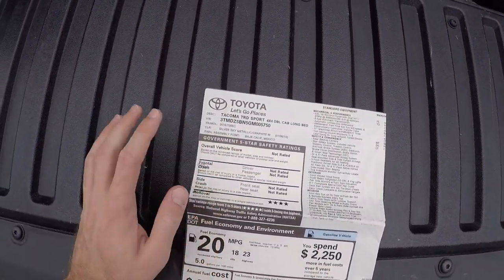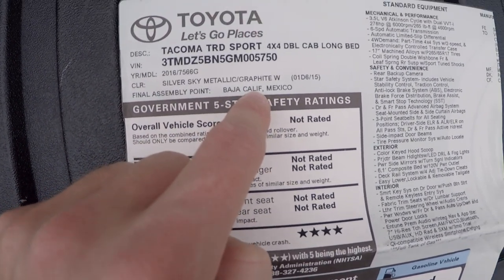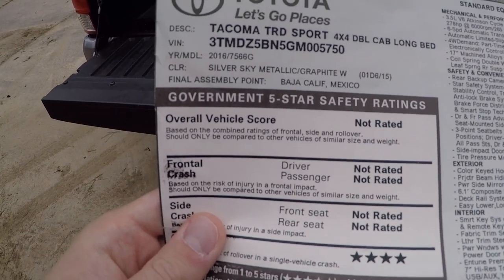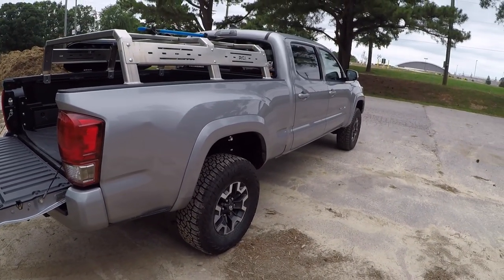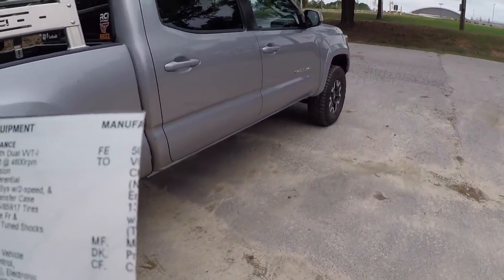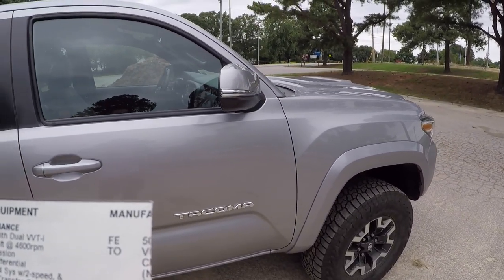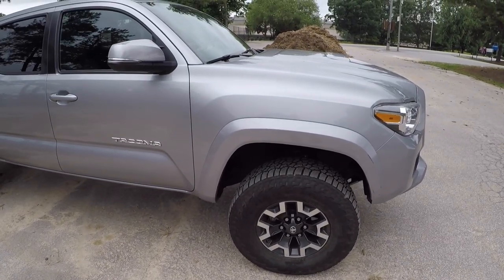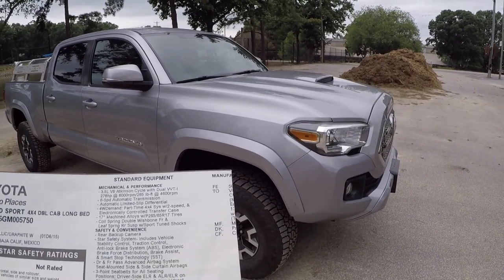Another cool thing about the Monroney is it tells you your final assembly point. In this case, it's the Baja California, Mexico plant where this truck was built. It was made in silver sky metallic with graphite interior — obviously still the same, I have not repainted the truck. The engine is a 3.5-liter V6 Atkinson cycle with dual VVT-i, 278 horsepower and 265 pound-feet of torque. That has been changed a bit by the Orange Virus tune that is on the truck now.